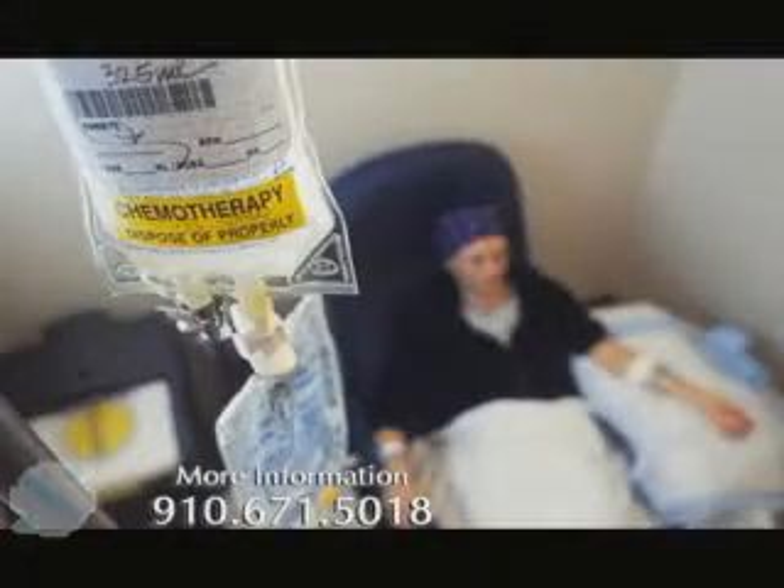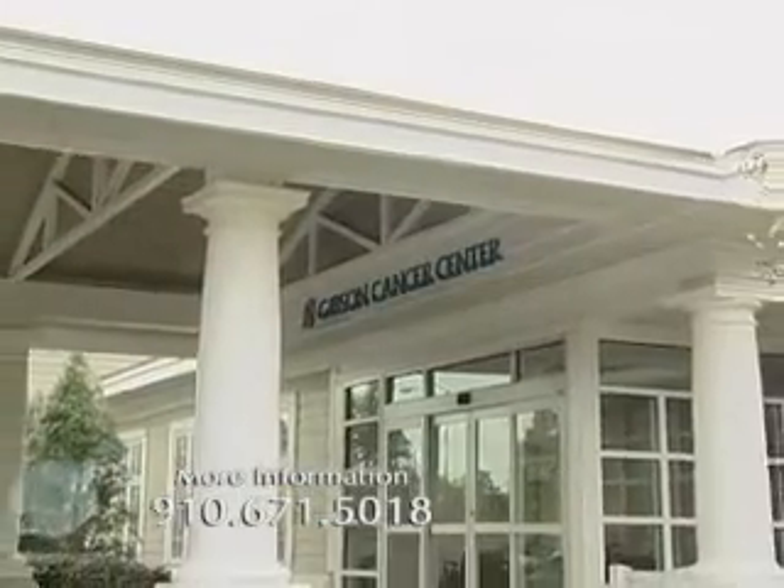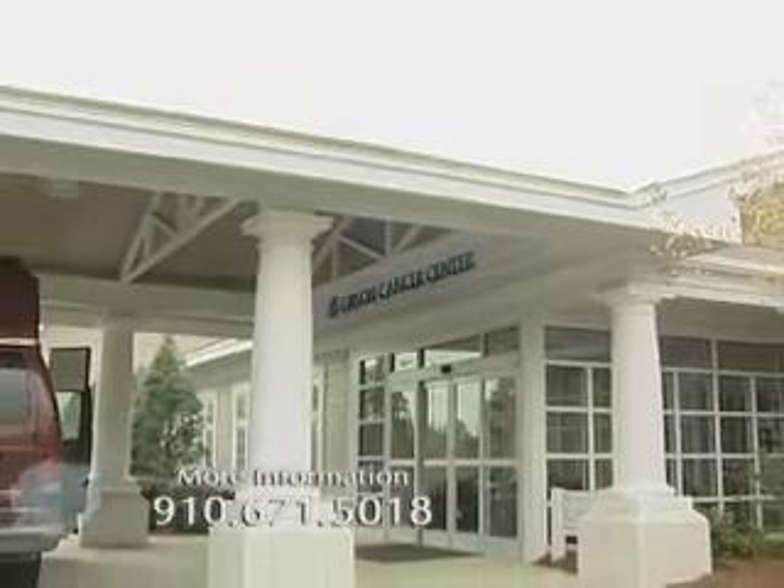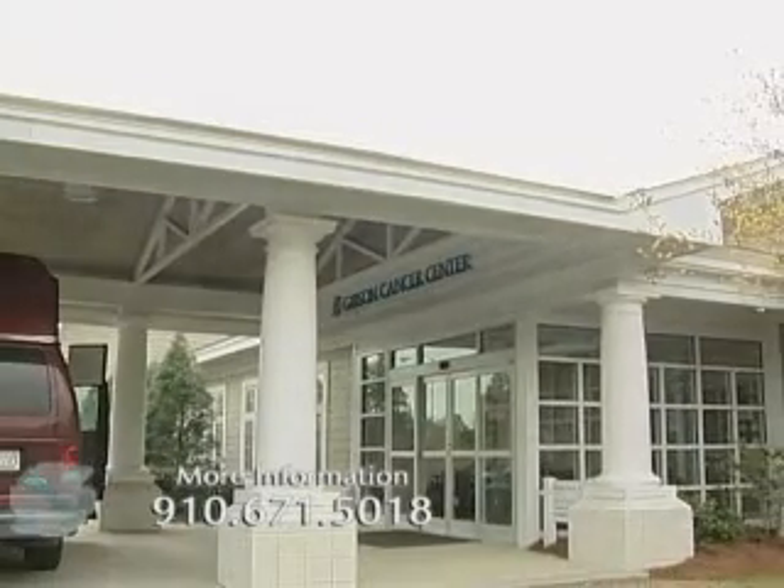That nearness to each other really makes caring for patients with cancer much less complicated. Patients can come to one center, see their medical oncologist, see their radiation oncologist, and get the care really in one facility, and that is tremendously important. In addition to that, Southeastern Regional Medical Center has created something called a multidisciplinary tumor board.